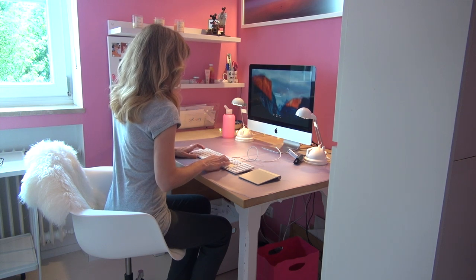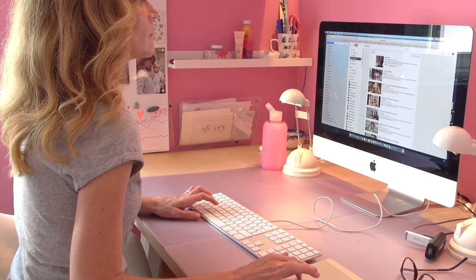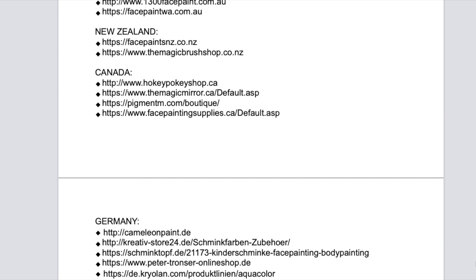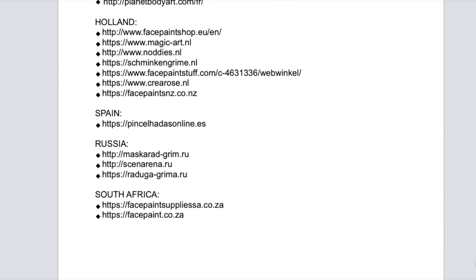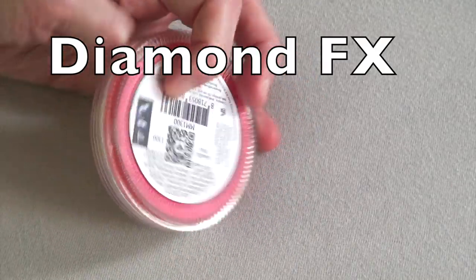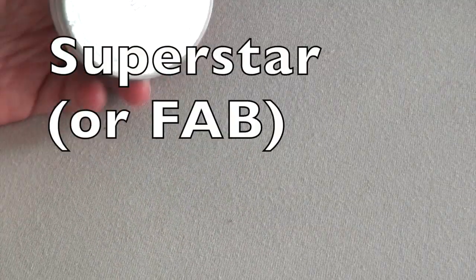Today I will only speak about four websites that I really think are excellent, but there are obviously hundreds of other face painting websites where you can buy products depending on where you live. I have tried to compile a list of worldwide face painting shops that I know of and you will find this list in the description box below. Feel free to let me know about other websites that I might have forgotten and I will update the list regularly. I also want to mention that I do not get any money, free products, or anything else for recommending these websites. If you've been following me for a little bit, you know already that the face paint brands I use the most are TAG, Diamond Effects, Mehron, and Superstar. The websites I will present next all carry these brands.